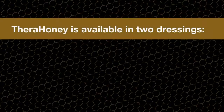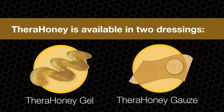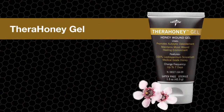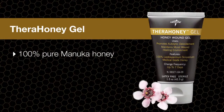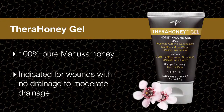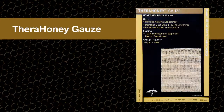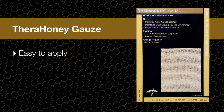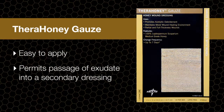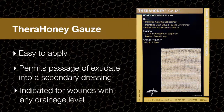Thera Honey is available in two dressings: Thera Honey Gel and Thera Honey Gauze. Thera Honey Gel is 100% pure Manuka honey with no fillers and is indicated for use in wounds with no drainage to moderate drainage. Thera Honey Gauze is an easy to apply dressing that permits the passage of exudate into a secondary dressing and is indicated for wounds with any drainage level.